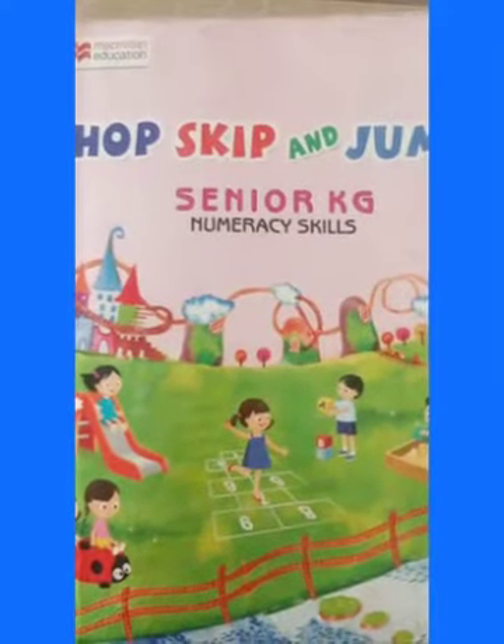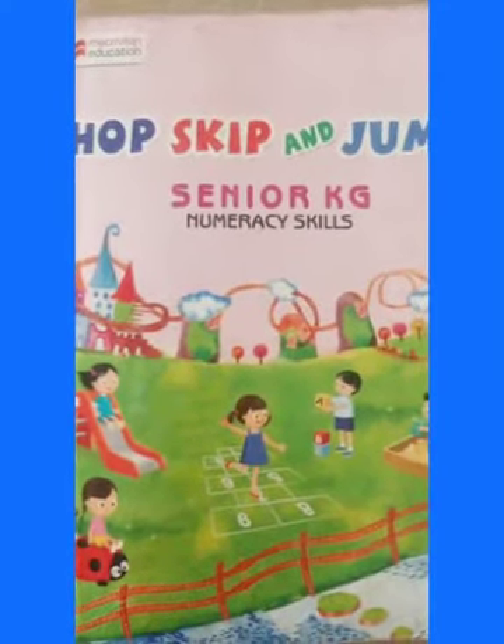Good morning students. This is a book, Hope, Skip and Jump, Senior KG Numeracy Skills.